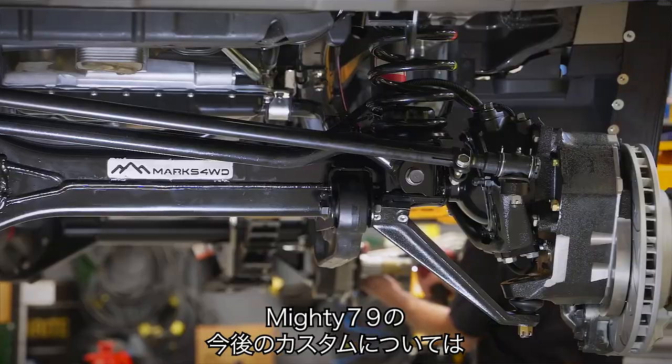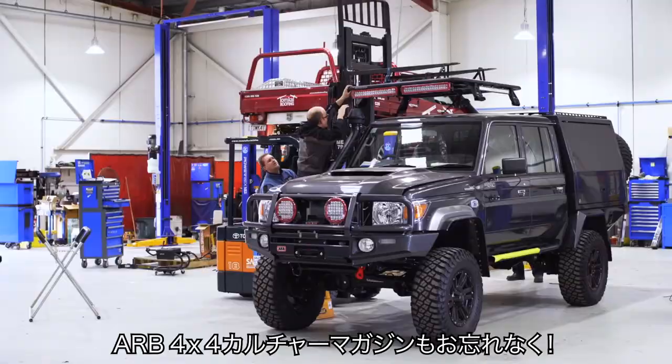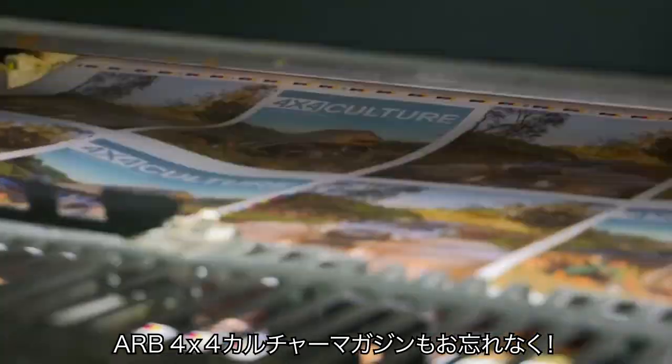To follow the rest of the build on the Mighty 79, stay tuned to ARB's Facebook and Instagram pages and keep an eye out for ARB's 4x4 Culture magazine.